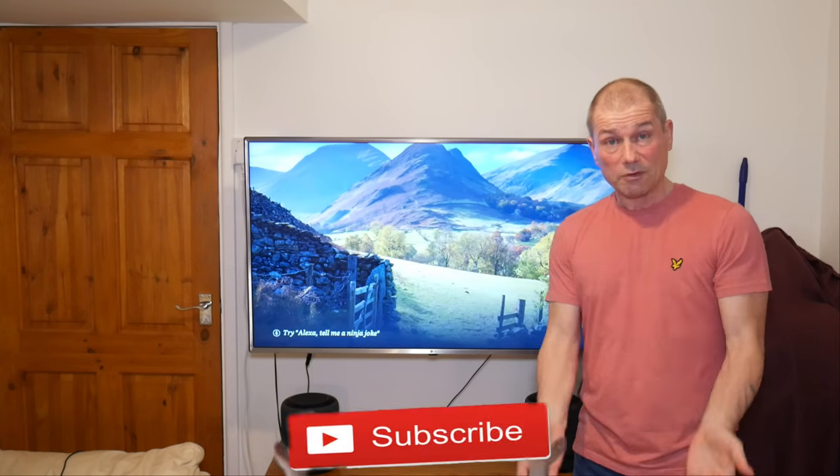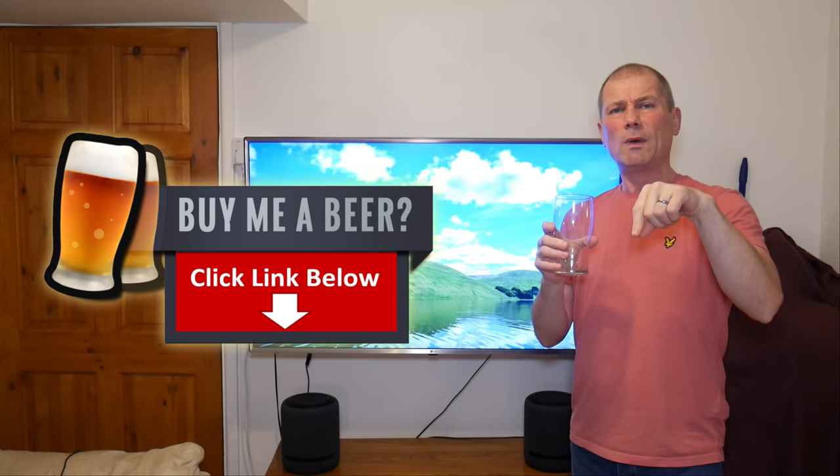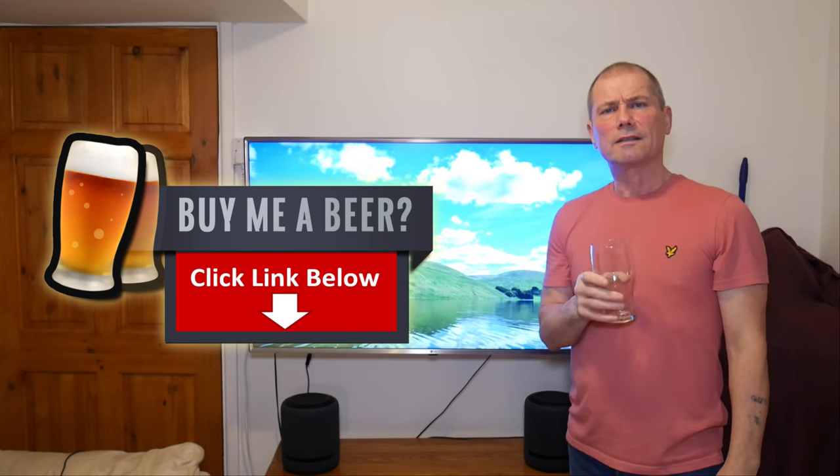That about wraps up the video for today. Thanks for watching — if you liked the video give it a thumbs up, it helps with the YouTube algorithm. Don't forget to subscribe to the channel, and if you want to join me in a beer, go to my description box below, hit the LivingWell TV link, and buy me a beer. Cheers!